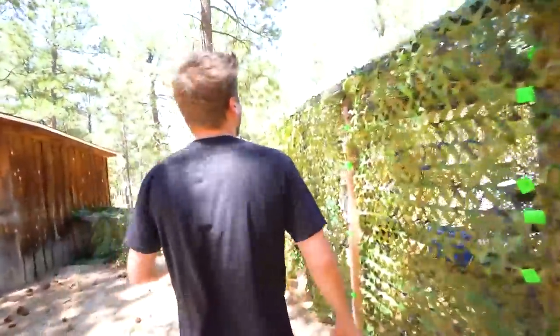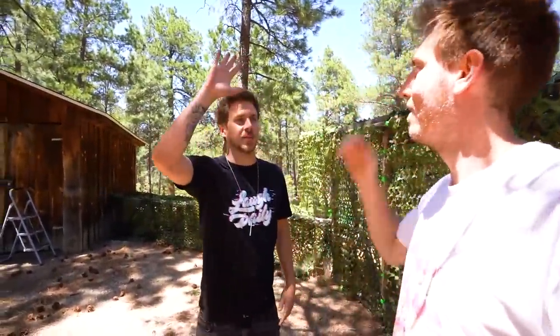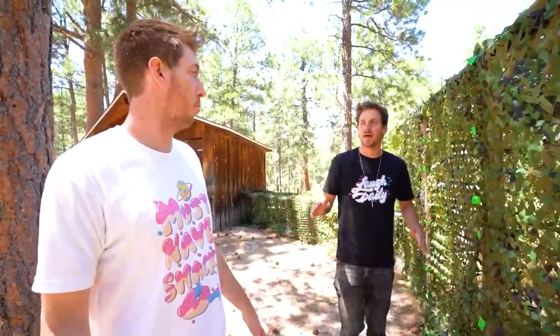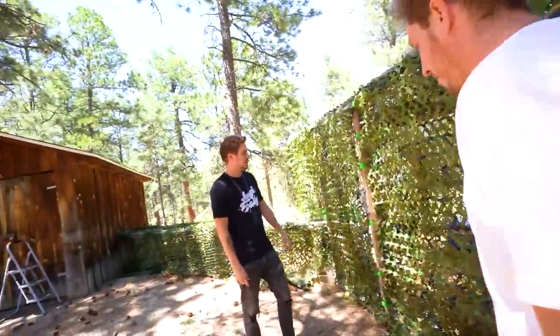No way — another hidden bunker! Guys, it is fully complete. So who's ready for a tour? Let's just look at this from outside, from far away. You cannot see this at all because it blends in perfectly. This is green, you got green trees — it's practically invisible.